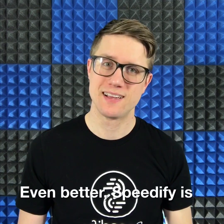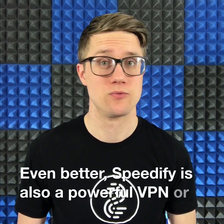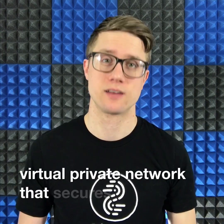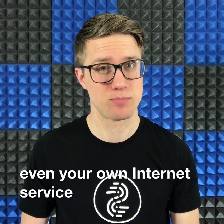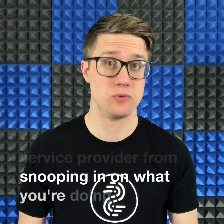Even better, Speedify is also a powerful VPN, or virtual private network, that secures all your web and app activity, preventing hackers and even your own internet service provider from snooping in on what you're doing online.